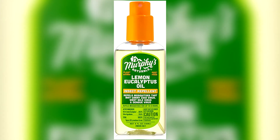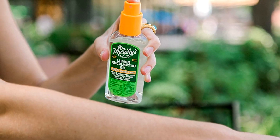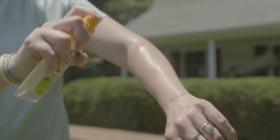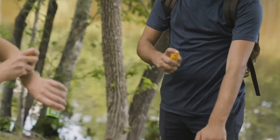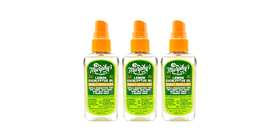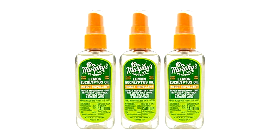Murphy's comes in a 2-ounce bottle that's easy to carry with you and, thanks to the spray nozzle, easy to apply. It provides up to 6 hours of protection against mosquitoes and 4 hours against ticks. We've left a 3-pack available in the description for $15.99.